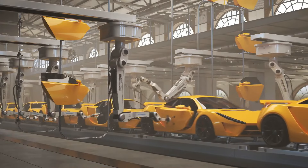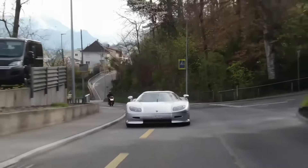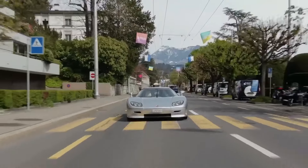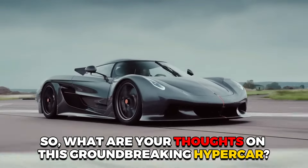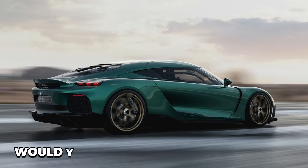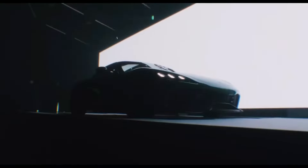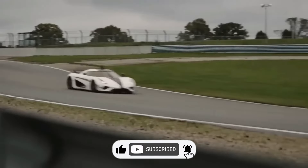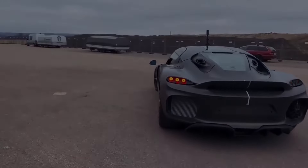As the automotive industry continues its inevitable march towards electrification, the principles demonstrated by the Gamera will play a pivotal role in shaping the future of all performance vehicles. What are your thoughts on this groundbreaking hypercar? Would you take the Gamera for a spin? Let us know in the comments section below. If you enjoyed the video, please don't forget to hit the like button and subscribe to our channel for more amazing content.